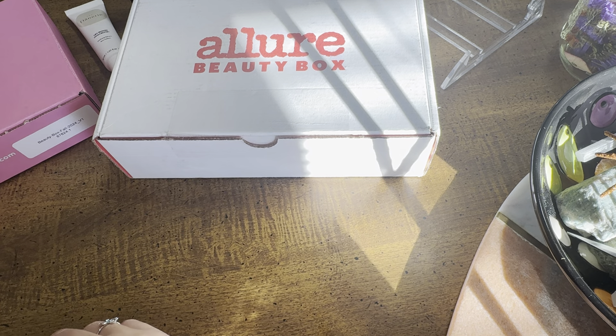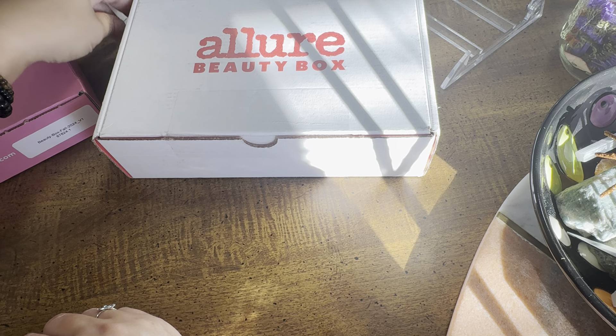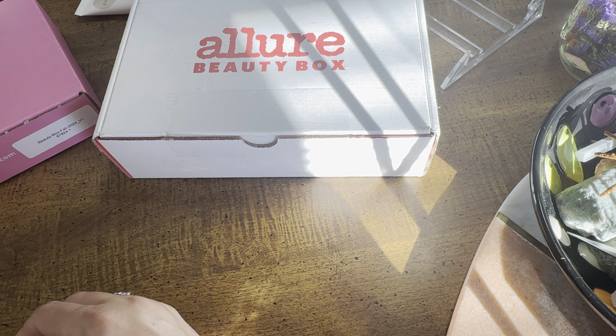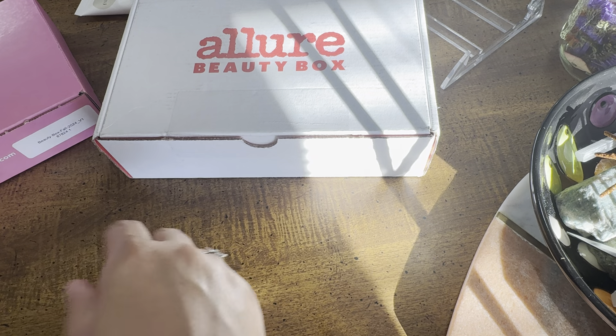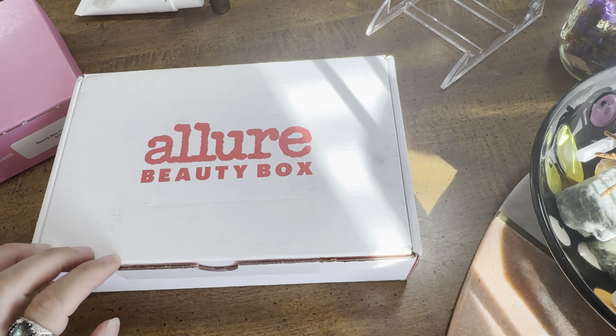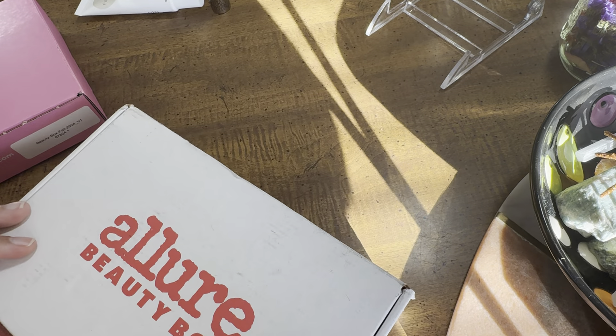I didn't use the lip liner yet because I don't really wear makeup besides mascara. So those were my thoughts on last month's products, and now we're going to get into this month's products and see what we received.